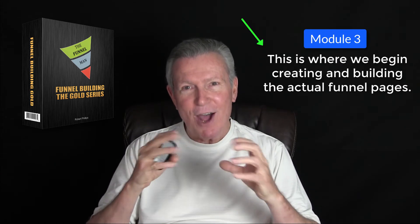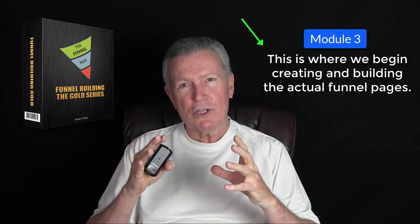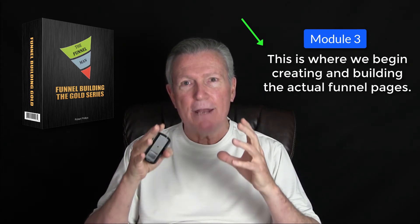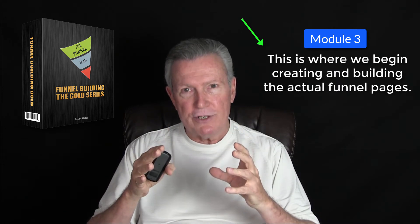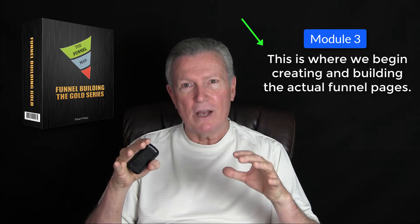And module three — hang on to your hats because this is definitely a no-brainer. Module three is where we start actually creating and building the funnel pages step by step by step. You do not want to pass this up.